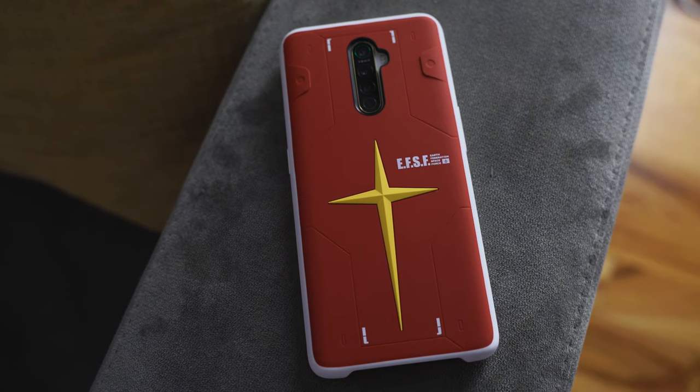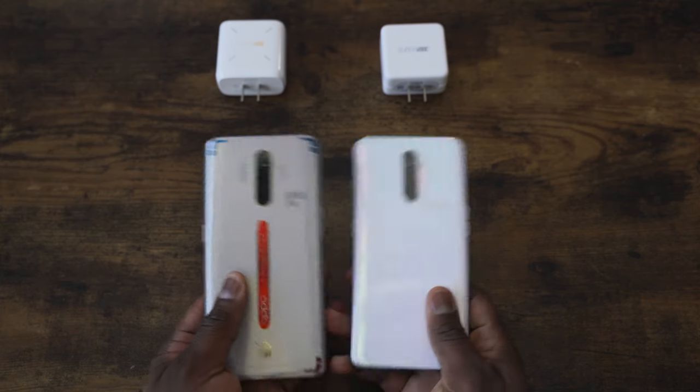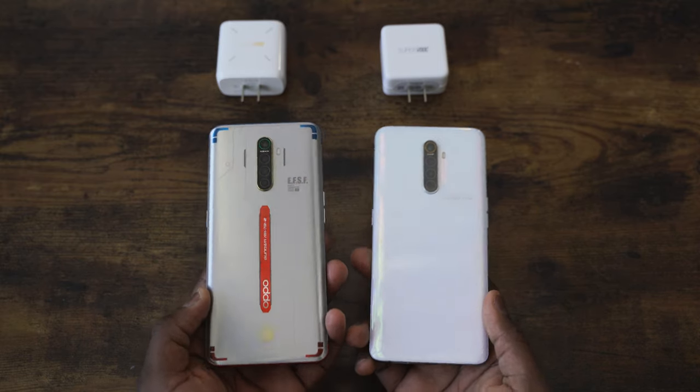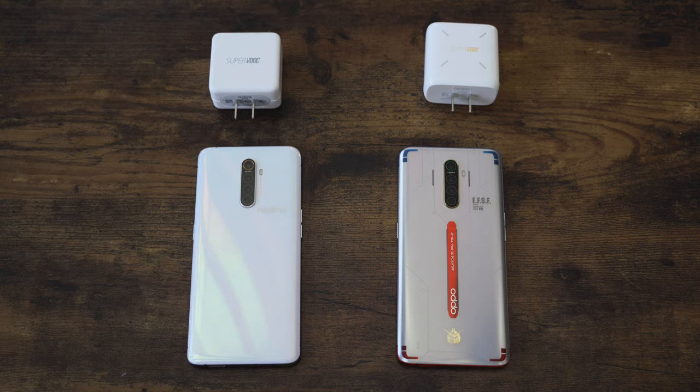The Reno Ace won this battle — powered off, it did it in 28 minutes, which is truly insane. When powered on in a previous test it finished in about 32 minutes, so there's a 4-minute difference. The Realme X2 Pro is no slouch either — it did this in 35 minutes and 17 seconds, right on its claimed spec. I was truly impressed with both devices, although the Oppo Reno Ace just sped through. Both devices have the Snapdragon 855 Plus processor.